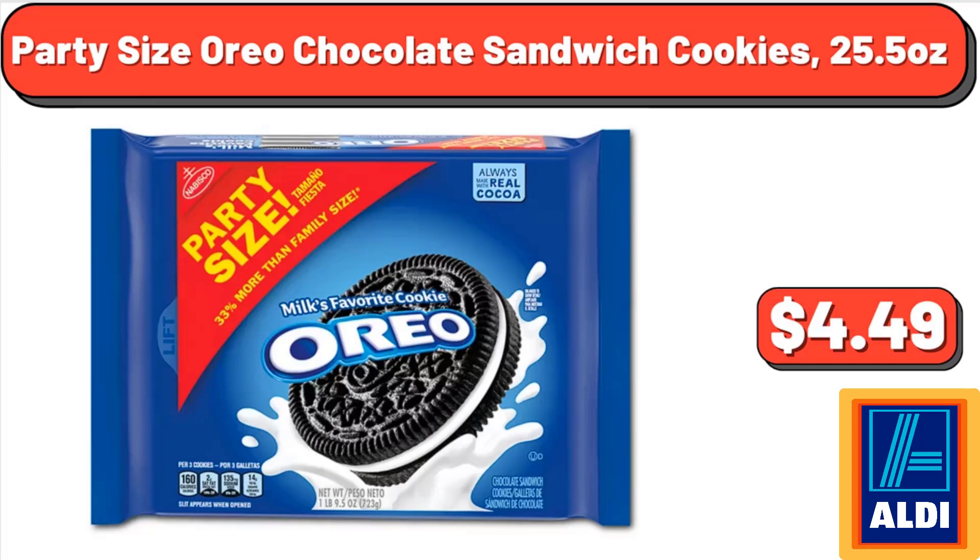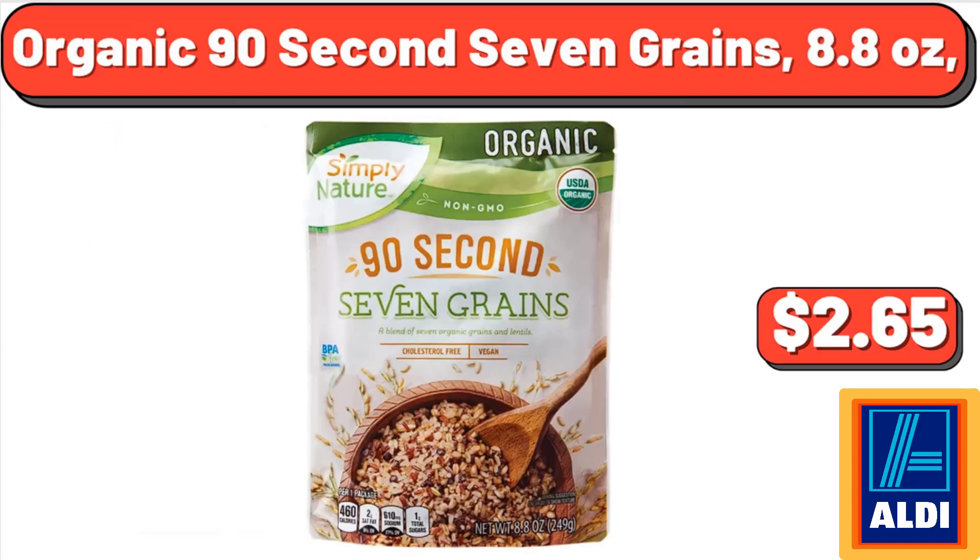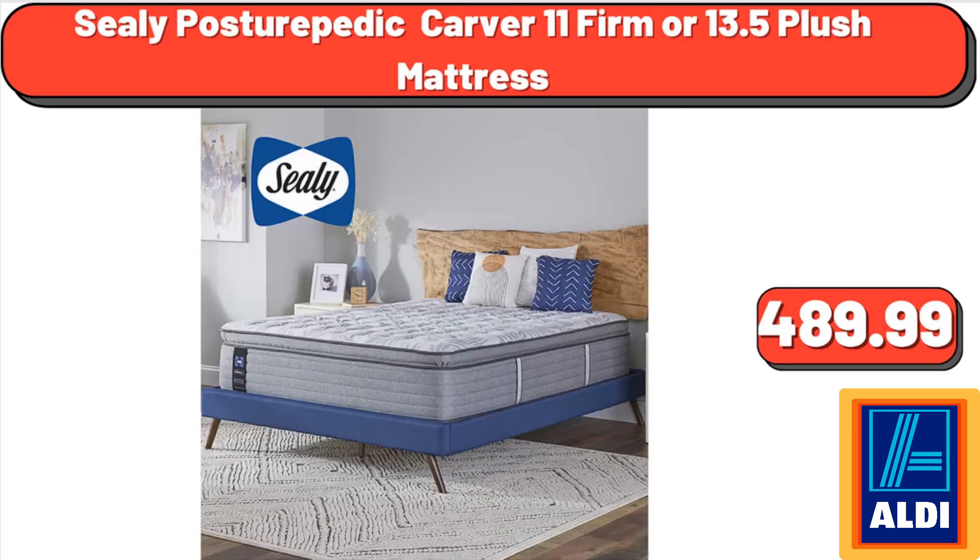Sage Celine 12-piece pre-washed bed in a bag, $68.00. Party size Oreo chocolate sandwich cookies, 25.5 ounces, $4.49. Organic 90 Second Seven Grains, 8.8 ounces, $2.65. Sealy Posturepedic Carver 11 Firm or 13.5 Plush Mattress, $489.99.